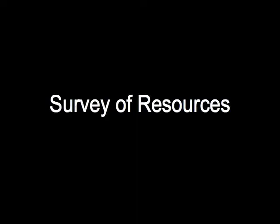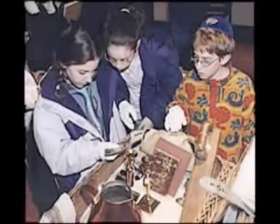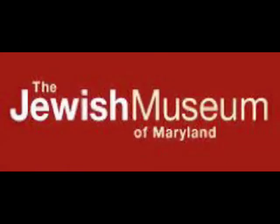So many of our programs for school groups include reproduced objects that can be touched — textiles, Jewish ritual objects. We started incorporating some of these materials in our tours, and that was helpful because we didn't have to start anything from scratch.